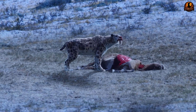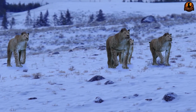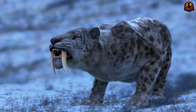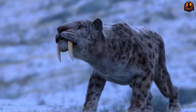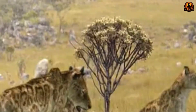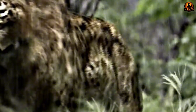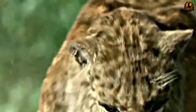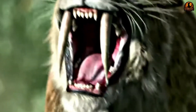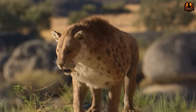The evidence pointed toward ambush hunting, where cats used their massive forelimbs to immobilize prey before delivering precise killing bites. Computer simulations and mechanical testing revealed the fangs were twice as thick front to back as side to side, resembling curved knife blades designed for specific cutting motions. This engineering wasn't accidental — the teeth were optimized for slashing through soft tissue rather than crushing bones or maintaining grip on struggling animals. Every aspect of their design supported swift, accurate strikes.